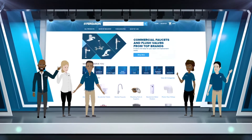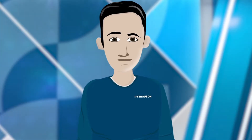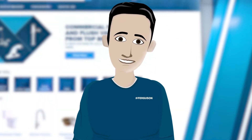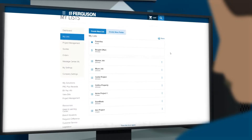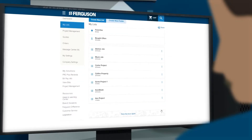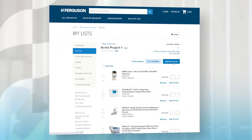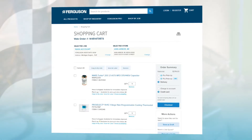Welcome to ferguson.com, where you can streamline your online ordering experience with Ferguson.com MyLists. Save time and hassle and organize your products in a list for quick reorders. Use your MyLists to create orders and quotes with just a few clicks and avoid tedious searching and browsing.